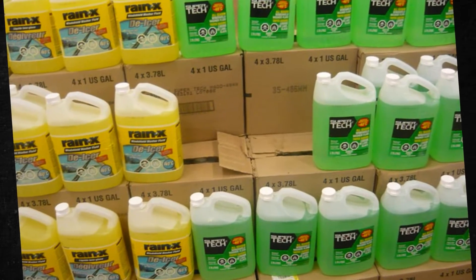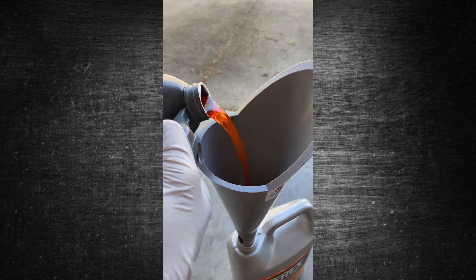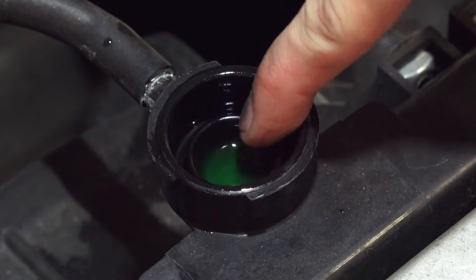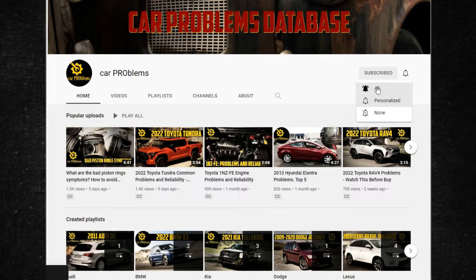There are various colors of engine coolant available, such as orange and green. Are these kinds interchangeable, or is there a distinction between orange and green coolant? In this video, we look at how each coolant type works and discuss whether you should mix the two coolants together. It's the Car Problems YouTube channel — subscribe and let's get started.